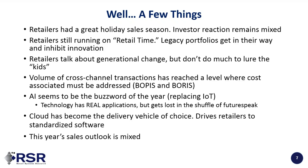The volume of cross-channel transactions has reached a level where profitable fulfillment has to be addressed. Cost issues have to be addressed both in buy online, pick up in store, and probably more importantly, buy online, return in store — because that's where inventory is becoming distorted and getting lost. AI is the new buzzword this year; last year it was IoT. That doesn't mean AI isn't real and important — it is — but it gets lost in a shuffle of future speak.